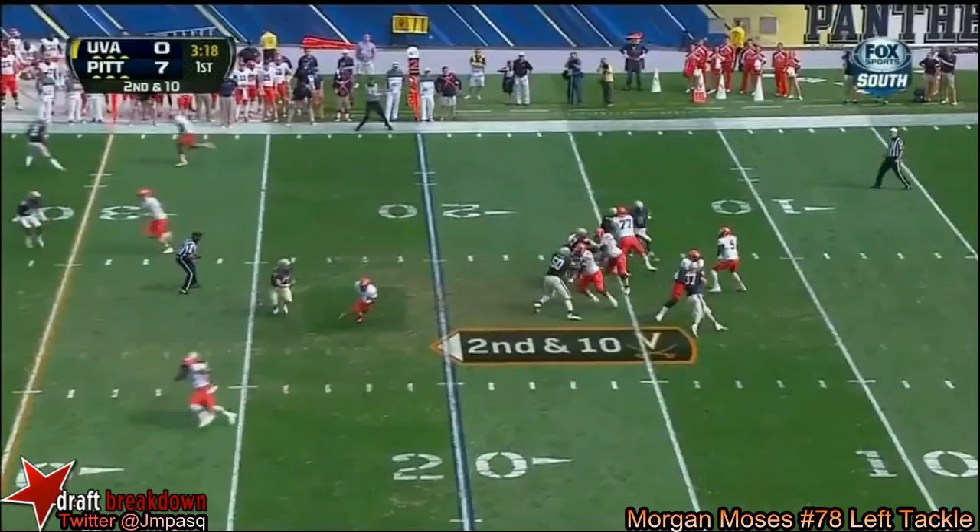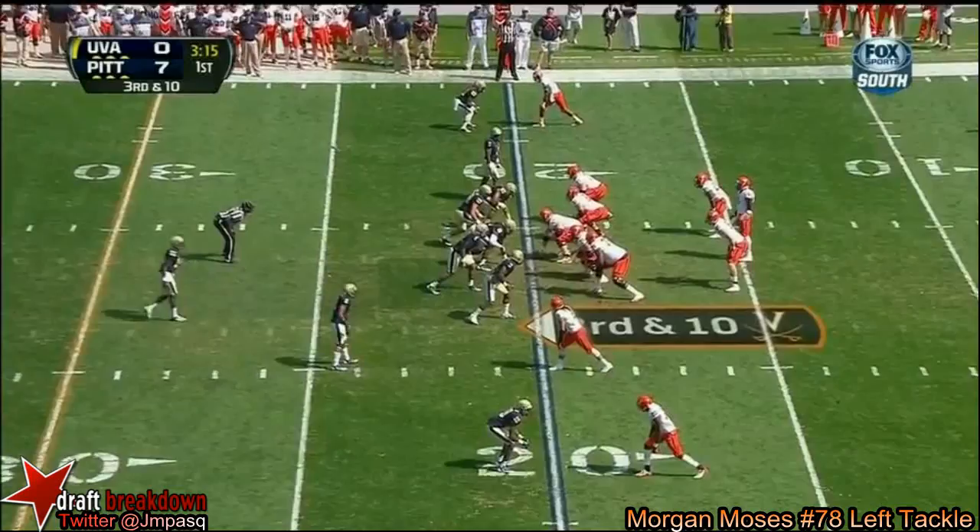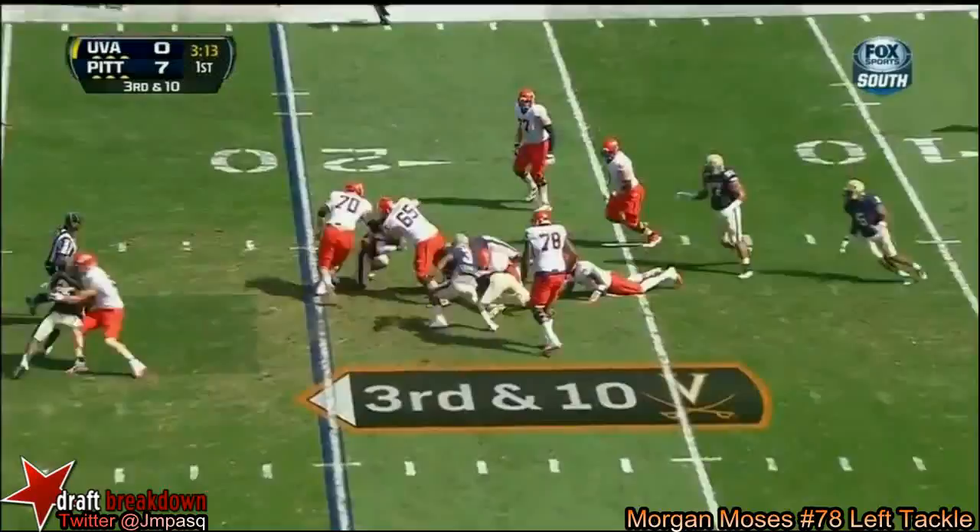Daniel Hamm has come into the ball game out of the backfield. And Watford will throw to Hamm — incomplete. Hamm is an interesting story. And they fumble the ball — let's see if Pittsburgh got on it or if Virginia recovered.